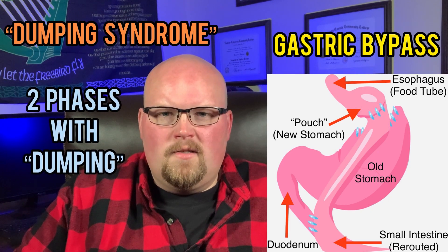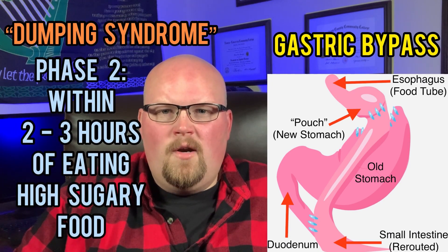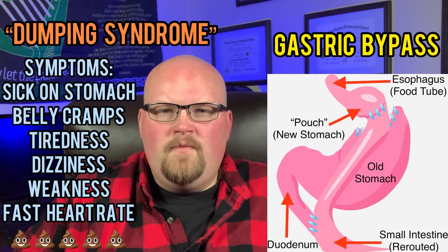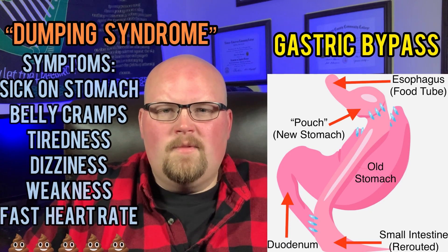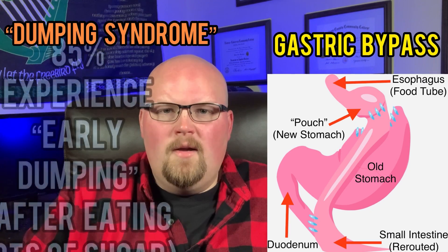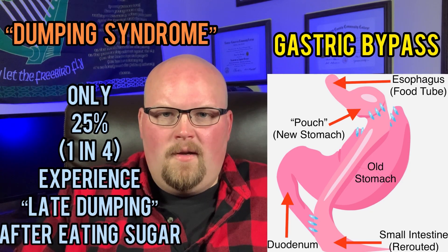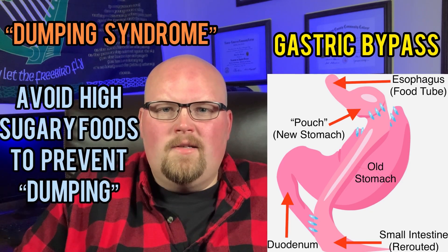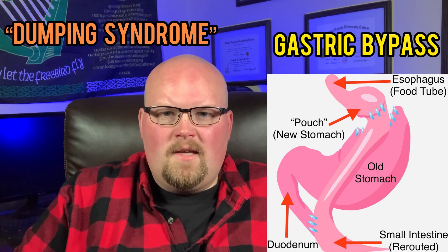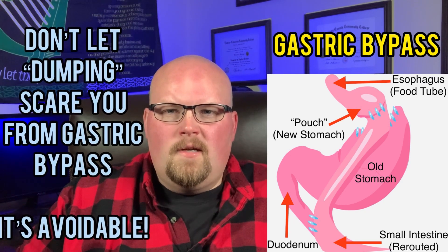What happens in dumping syndrome is that food moves way too fast from your pouch into your intestines. It occurs in two phases: the first phase is within the first 10 to 30 minutes, and the second is within two to three hours. Symptoms vary person to person but for both phases can include nausea, abdominal cramping, fatigue, dizziness, weakness, rapid heartbeat, and sometimes diarrhea. About 85 percent of people after gastric bypass can experience early dumping at some point, but only 25 percent — or one in four people — will ever experience late dumping. You can avoid dumping syndrome by not eating very high-sugar foods, and the intensity of side effects usually starts to lessen within the first few months.